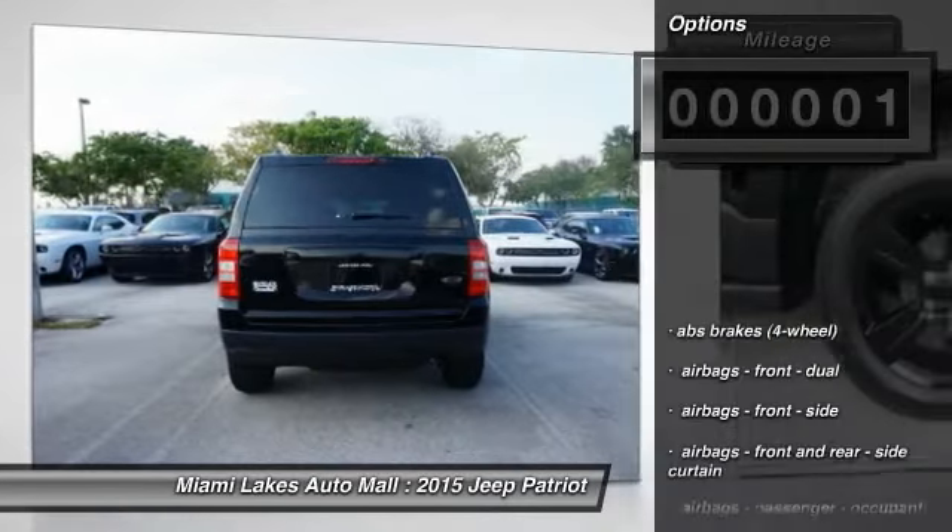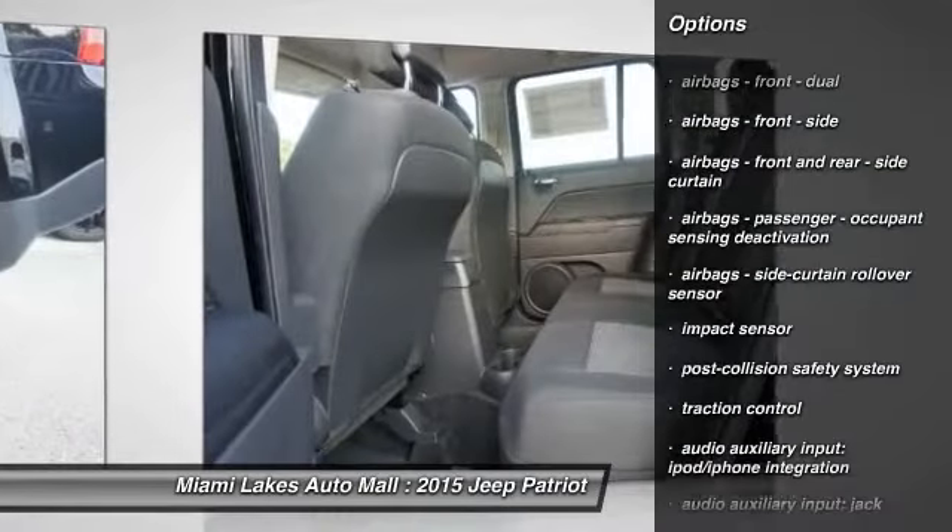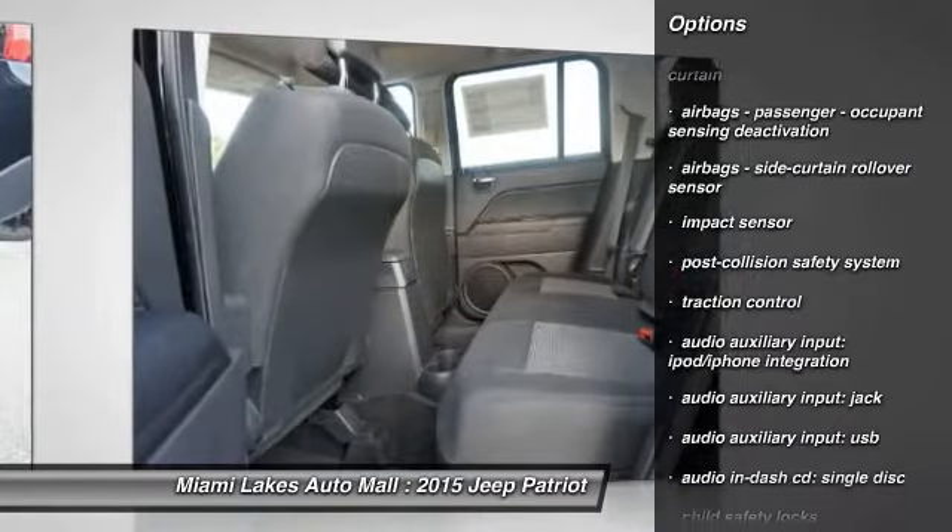Here are some of this vehicle's great options: stability control, traction control, power steering, floor mats, cruise control, center armrest.